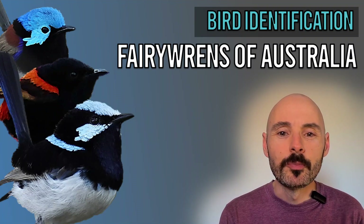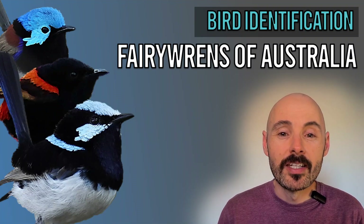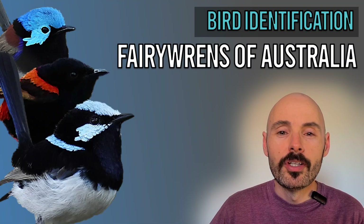Fairy wrens are some of the cutest birds in the world. But did you know that Australia hosts 10 different species, each with their own unique look and behaviours?